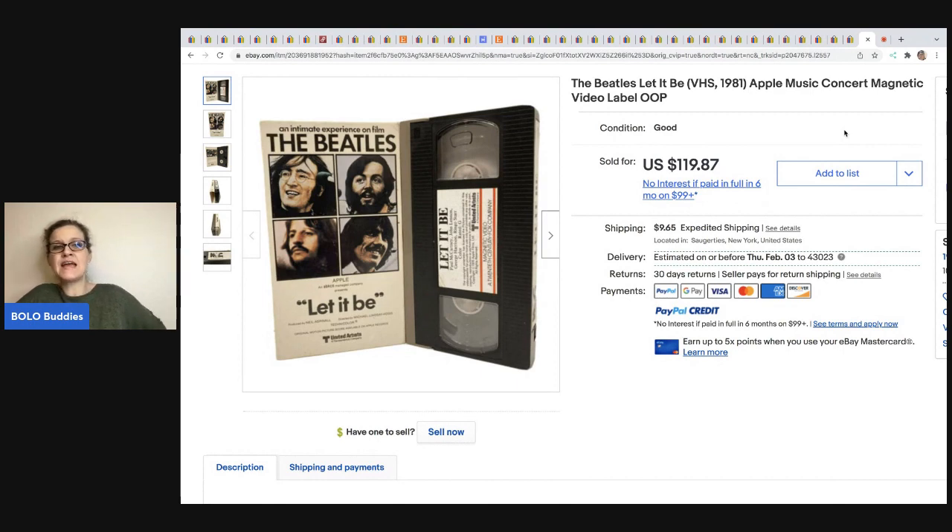The last item comes from 1987 Ventures Tracy — a Beatles Let It Be VHS. This is not sealed, it's open, but she got this at Family Thrift for $0.25 and sold it for $119.87 plus shipping. All right, head down to the description of the video, sub up these bolo finder channels. Check out these channels — they're bolo finders with amazing eBay stores, all linked below. Be sure to subscribe, hit that like, comment and share if you know somebody this could help. Thanks for being here, thanks for watching, and I'll see you at the next one.